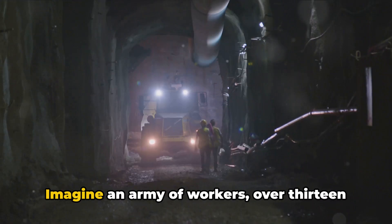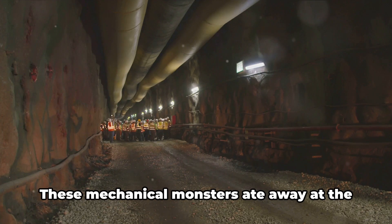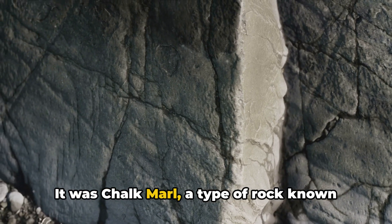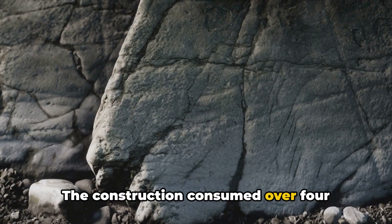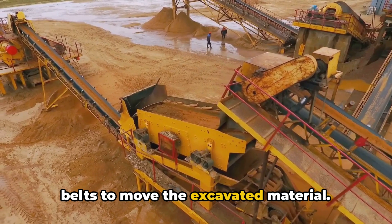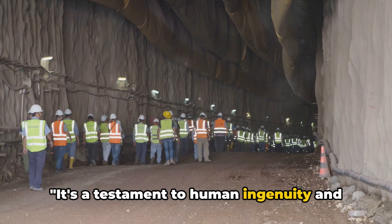Our second fact takes us back to the construction phase of this massive project. Imagine an army of over 13,000 workers toiling day and night. They used 11 tunnel boring machines, each weighing up to 2,000 tons. These mechanical monsters ate away at the rock, advancing at a painstaking pace of 12 meters per day through chalk marl — a type of rock known for its strength and impermeability, perfect for an undersea tunnel. The construction consumed over 4 million cubic meters of rock, enough to fill 530 Wembley Stadiums, and required over 150 kilometers of conveyor belts. One million concrete lining segments, each weighing 6 tons, were used to reinforce the tunnel.